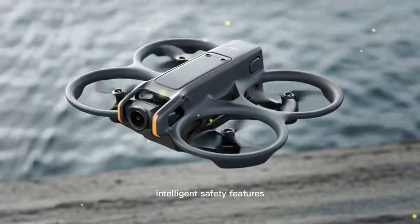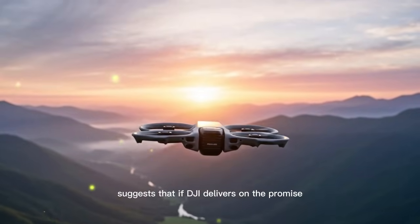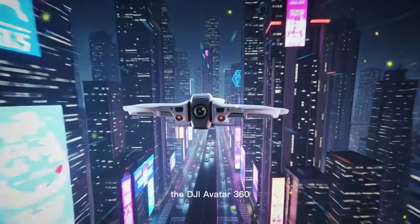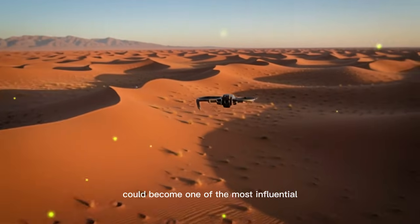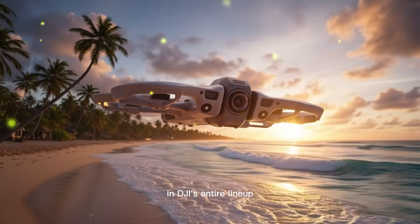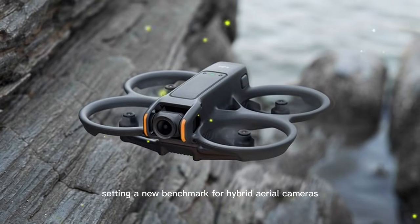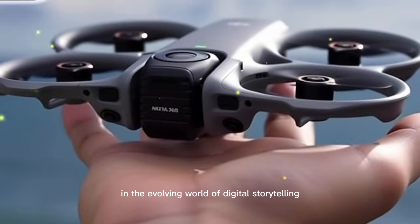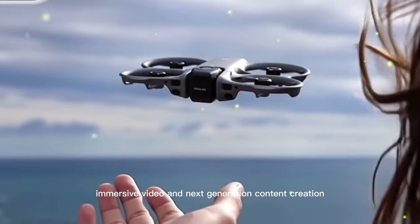Intelligent safety features, professional video specifications, and streamlined workflows suggest that if DJI delivers on the promise hinted at by current leaks and filings, the DJI Avata 360 could become one of the most influential, talked-about, and creatively empowering drones in DJI's entire lineup, setting a new benchmark for hybrid aerial cameras and redefining expectations for what a single drone can achieve in the evolving world of digital storytelling, immersive video, and next-generation content creation.